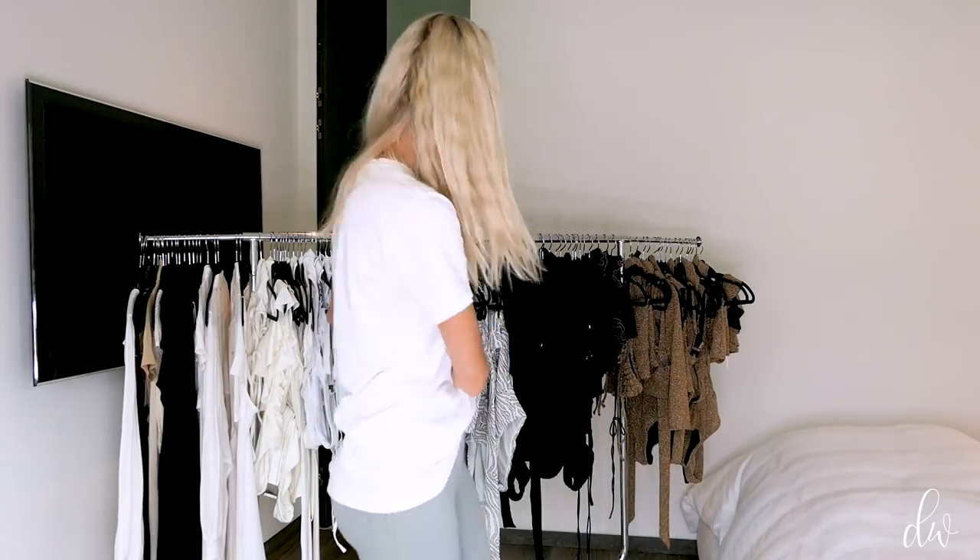Hi guys, welcome back to my channel. I am so excited because we are about to launch the Devin Windsor Spring Summer 2020 collection. This collection, as you can see behind me, is big. We have a lot of amazing new fabrics, amazing new styles. Today I'm going to do a fit video, try-on fashion show of sorts for you guys. I'm going to explain each style, the price, what colors it comes in, how it fits, the coverage on your butt, and if it's good for big boobs. Let's get started.